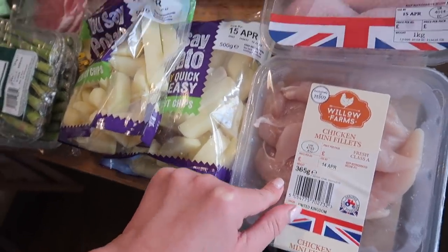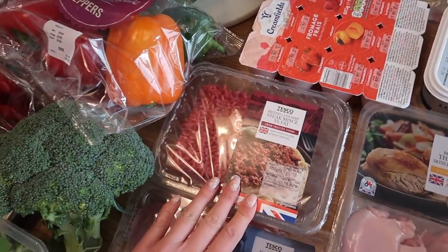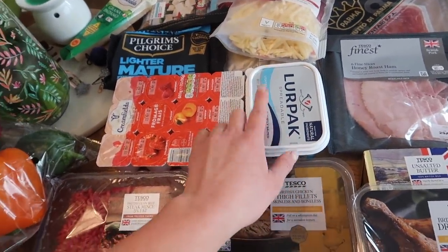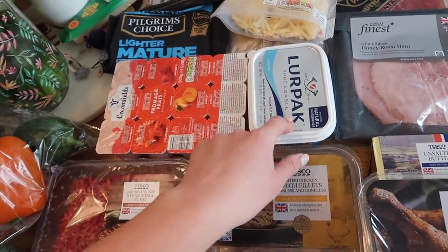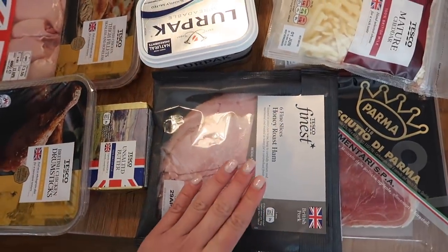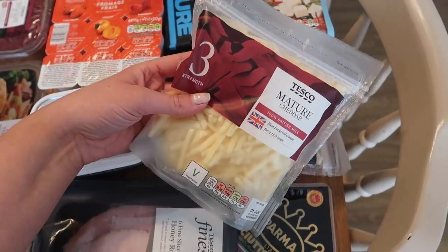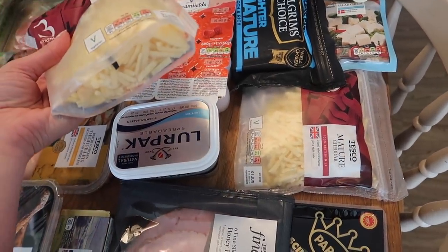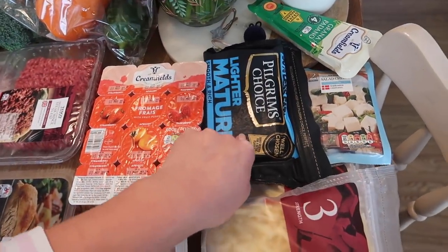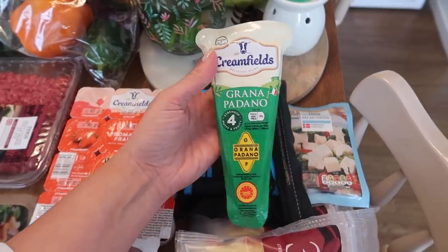I've got some chicken mini fillets, chicken drumsticks, and chicken thigh fillets — very chicken-heavy this week. We've got some lean steak mince as always, and some unsmoked bacon medallions. Then the usual fromage frais. I've got low-fat lighter spreadable — I prefer it not just because it's better for you in terms of fat but it spreads more easily, the full fat one is like a brick. I've got some unsalted butter for baking, some honey roast ham, some Parma ham. I accidentally bought two bags of mature cheddar instead of the mozzarella and cheddar mix for the pizzas — I might pick up a mozzarella ball for that melty texture. I've got some lighter mature cheddar, some salad cheese which is basically feta, and a Grana Padano cheese.